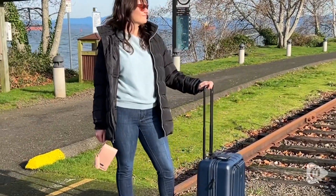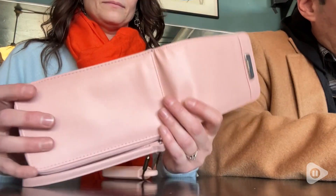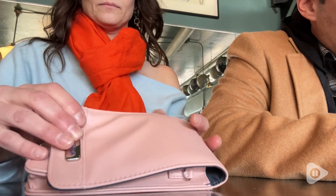I prefer to use it with the wrist strap but I like to have the option of the crossbody strap as well. I got the color blush, although this comes in many different colors.